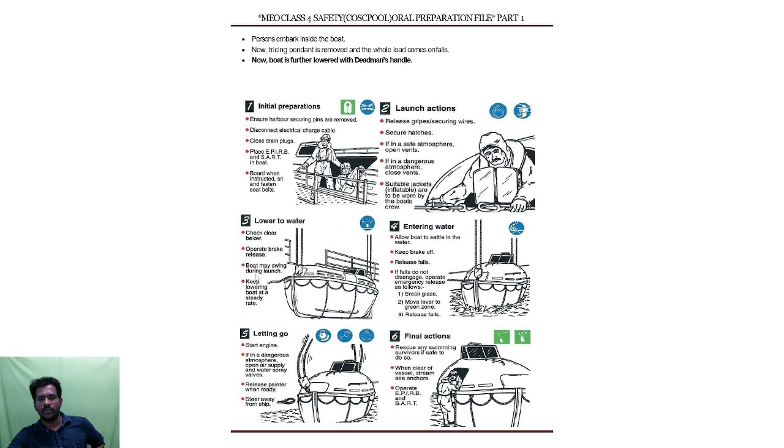Entering water: allow the boat to settle in the water, keep brake off, release falls. If falls do not disengage, operate emergency release — break the glass, move the lever to the green zone, release falls. Then start the engine; if it is a dangerous atmosphere, open the air supply and water spray walls. Release the painter when ready, steer away from the ship, stream sea anchors, and operate the EPIRB.